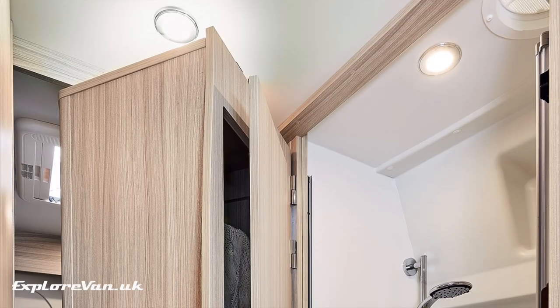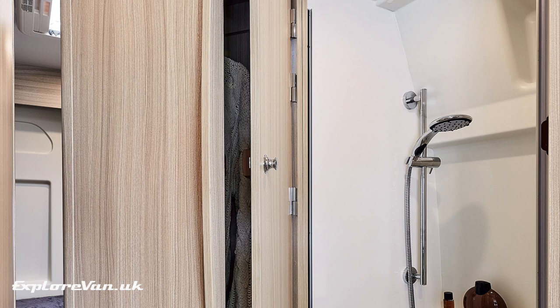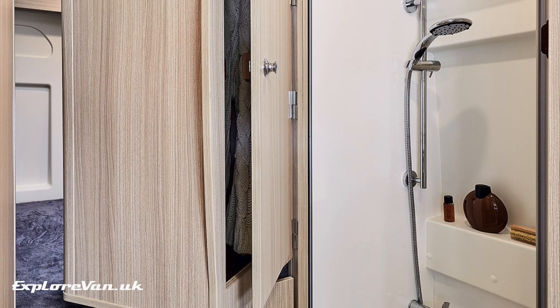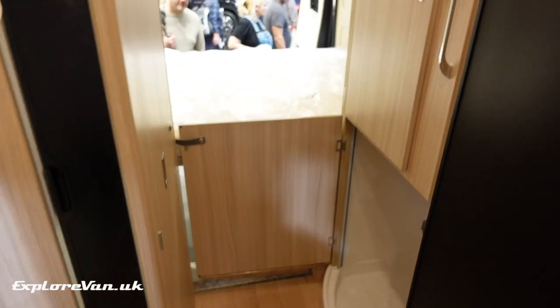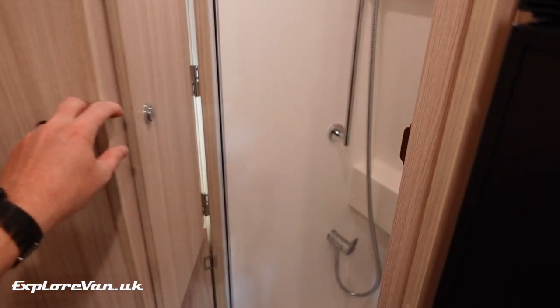The Dreamer Campervan XL Limited showed a way to innovatively combine the shower room and the wardrobe, so that you can have a separate shower area but still make use of the space it takes up easily and effectively when you're not showering, with a swing-out wardrobe accessible from both sides.